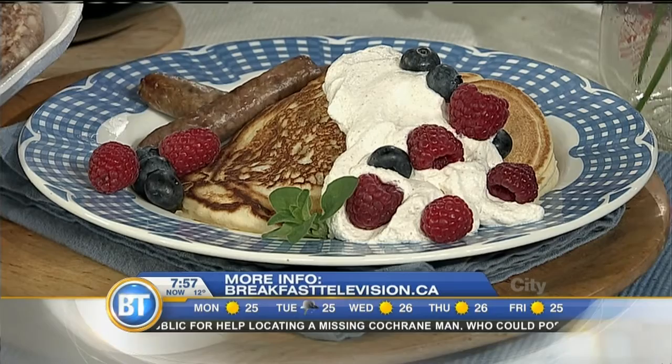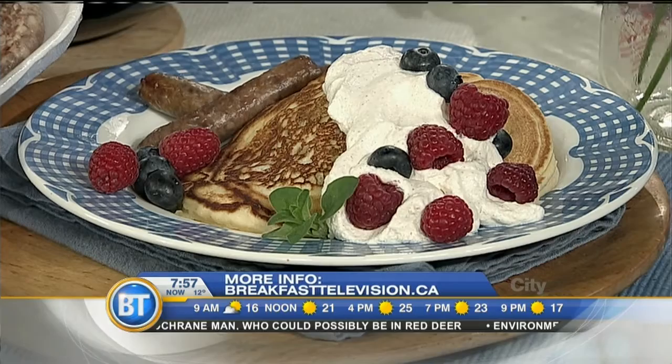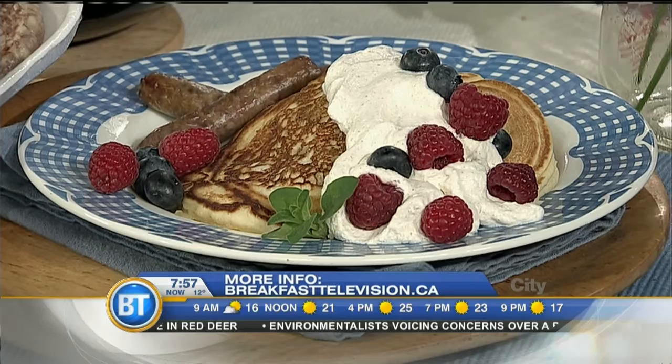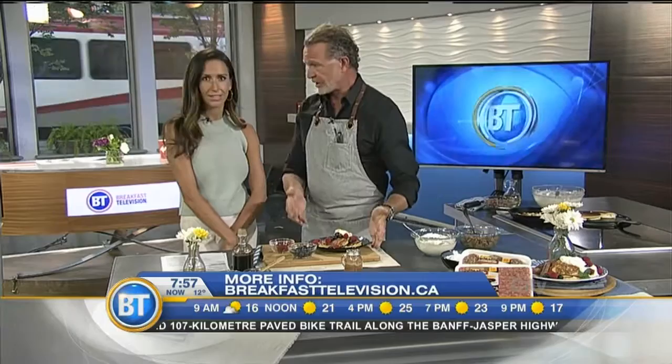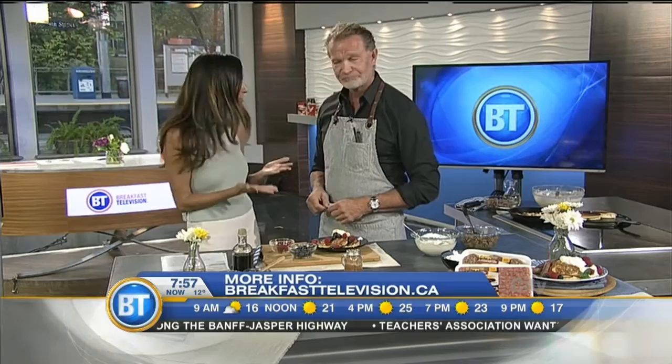So there you have a standard brunch item — familiar items: the pear, the honey brown sugar sausage. Works so well and easy to prepare. You just caramelize your pears, fry your sausage, mix the two together, stuff your pancakes, add whipped cream and cinnamon — away you go. This is a great way to ring in Stampede with a little twist. Thank you so much, Chef, for joining us this morning. Enjoy your dining in Calgary.